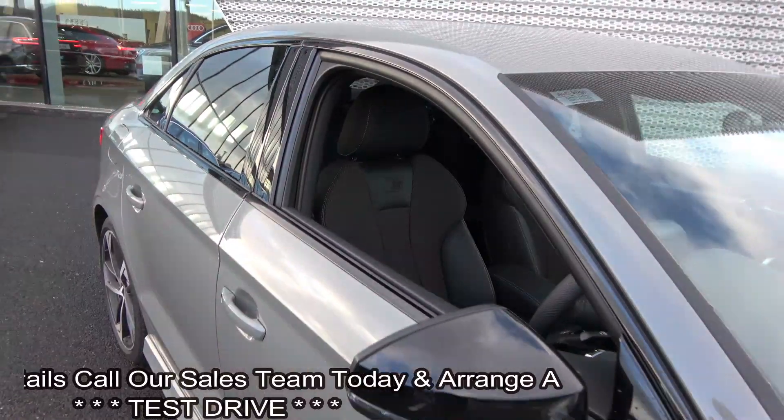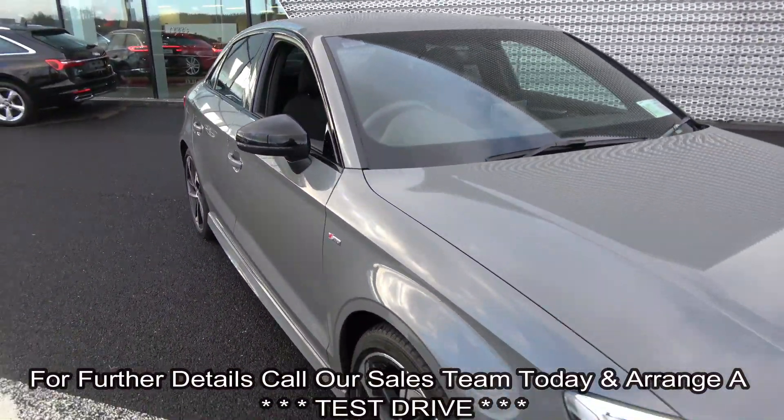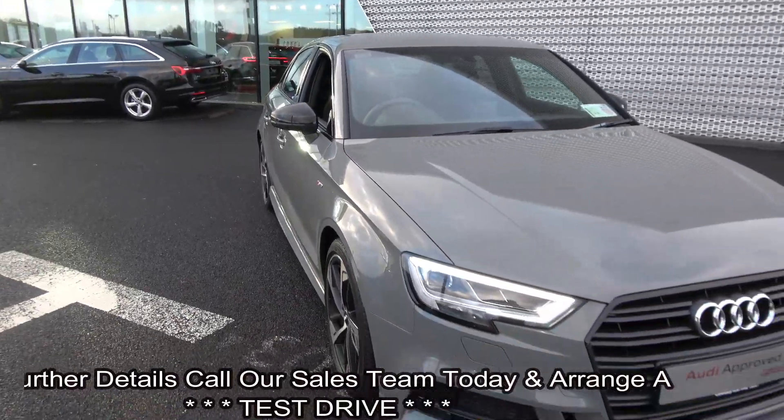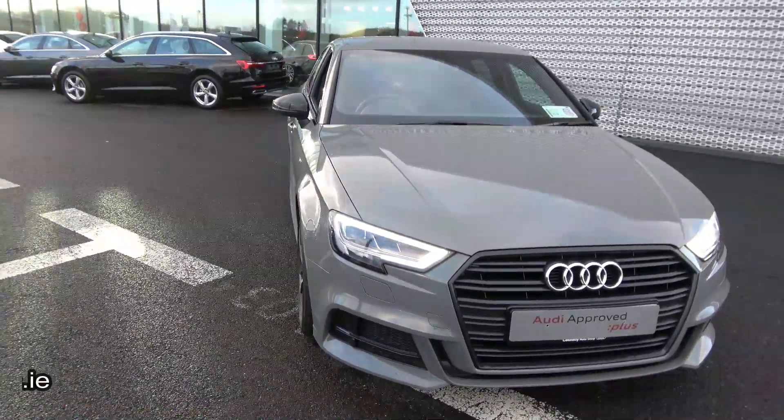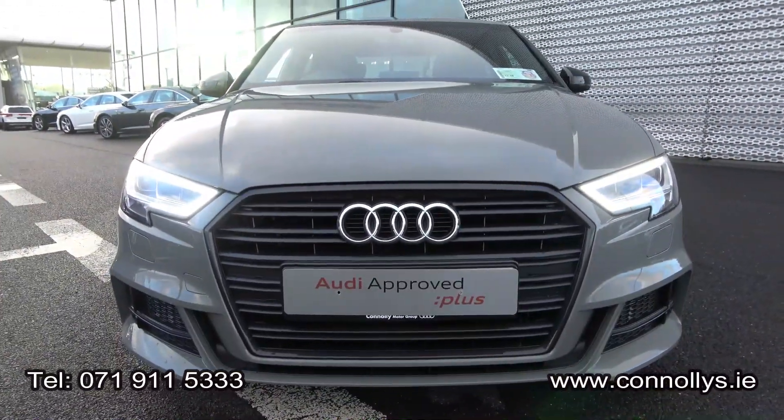This vehicle holds a long list of equipment as you would expect. For further details, please do not hesitate to contact our dedicated, professional, and friendly Audi Sligo sales team today and to avoid disappointment, arrange an immediate test drive. Call us on 071-911-5230. Many thanks.